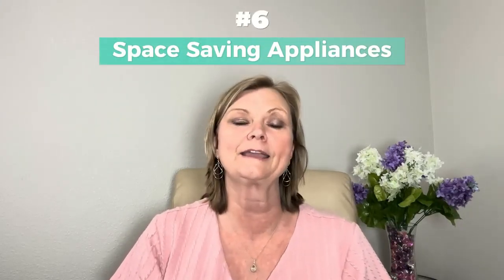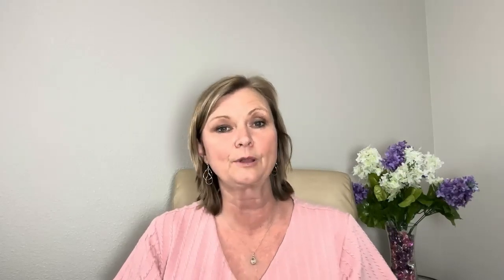Tip number six is invest in space-saving appliances. We all like to have great appliances, but look for smaller appliances, especially if you have a smaller kitchen. Look for streamlined products or appliances that are more compact and don't have all the extra gadgets that you really don't need if you're not going to utilize them.